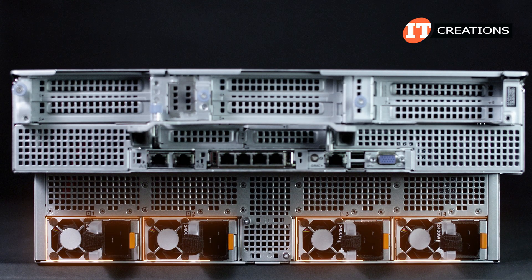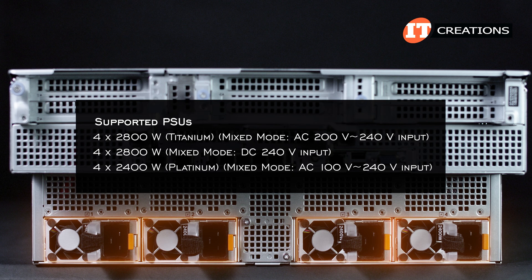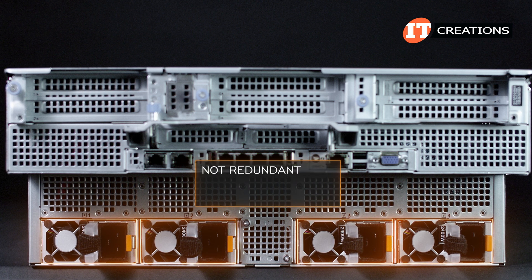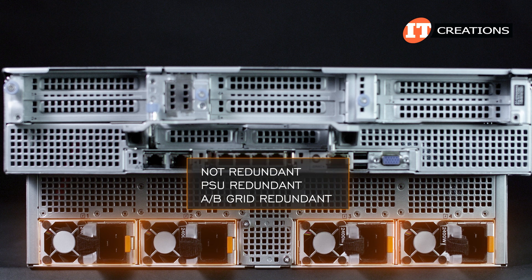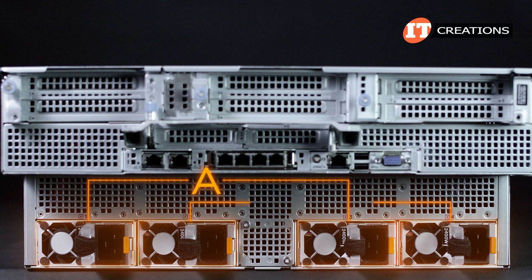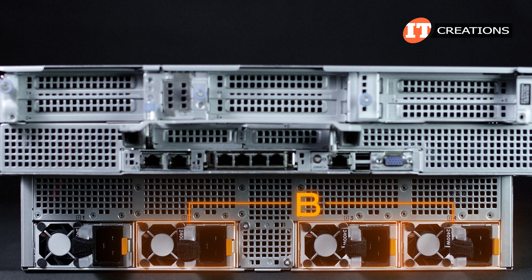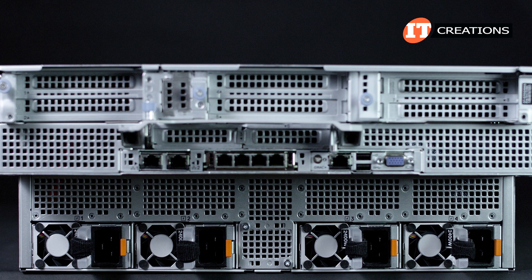On the back of the server, there's a row of either four hot-plug 2400-watt Platinum or 2800-watt Titanium Redundant or Mixed Node PSUs. Depending on how the system is configured, there are three redundancy policies: Not Redundant, PSU Redundant, and AB Grid Redundant. In a nutshell, that last feature takes two PSUs, say one and three, and places them in Grid A, two and four in Grid B, and if one of the PSUs fails in Grid A, Grid B takes over. Just redundancy of a different kind. This system also has a hot spare feature to reduce the power overhead.